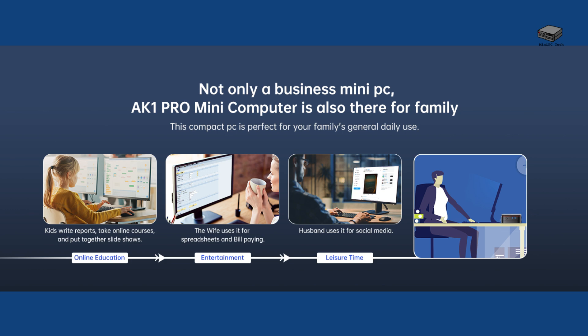It comes pre-installed with Windows 11, giving you the latest features and security updates right out of the box. A seamless and modern computing experience, ready to go.